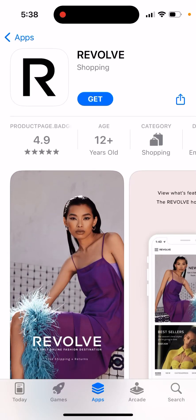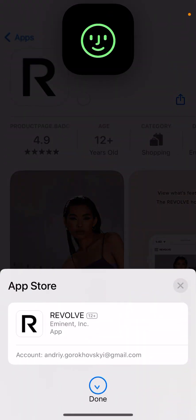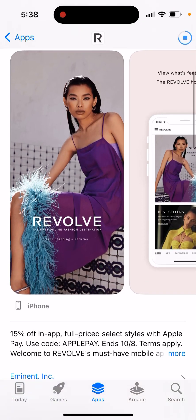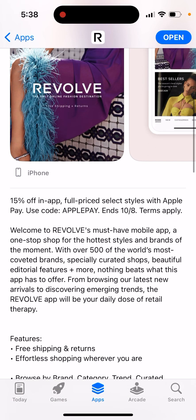So how to install the Revolve app — let's give it a try together to see how it looks like and what the hype is about. This app is not yet in the top charts, but it's been featured on the home page of the App Store. It has some nice deals, some nice discounts — 15% off in-app full price select styles with Apple Pay, and you can use a code.